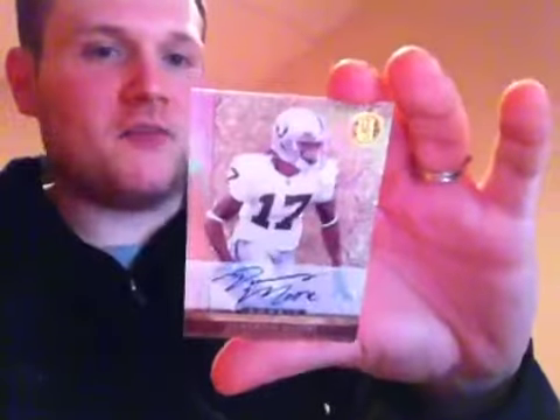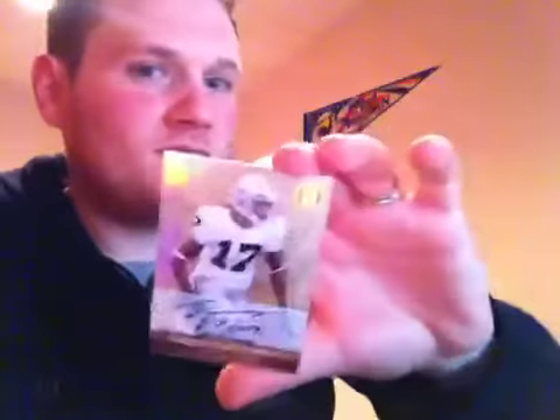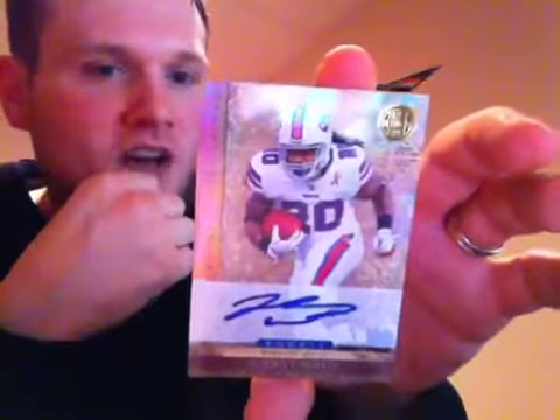Jonathan Baldwin's not with the Chiefs anymore either, but a very beautiful looking card — three color patch auto. Up next for the Oakland Raiders out of 499 — Denarius Moore. And then the last hit of the box, for the Buffalo Bills, rookie auto of Johnny White out of 499.